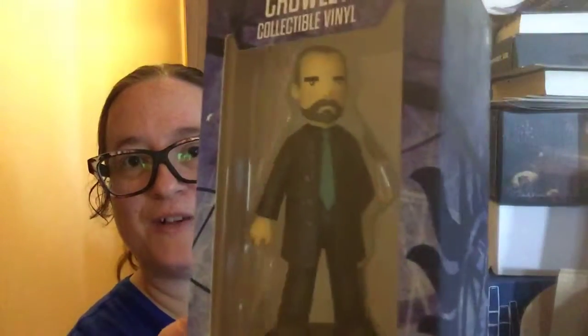The next thing I see is this guy and I don't have him. This is Crowley and it's one of those collectible vinyl figures. I like his look in that.